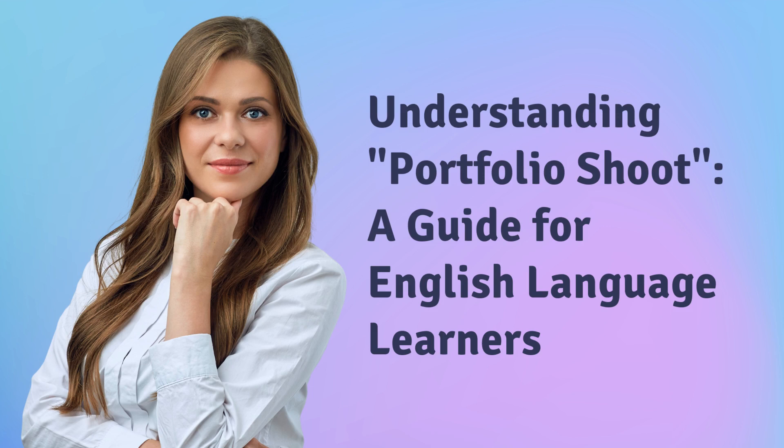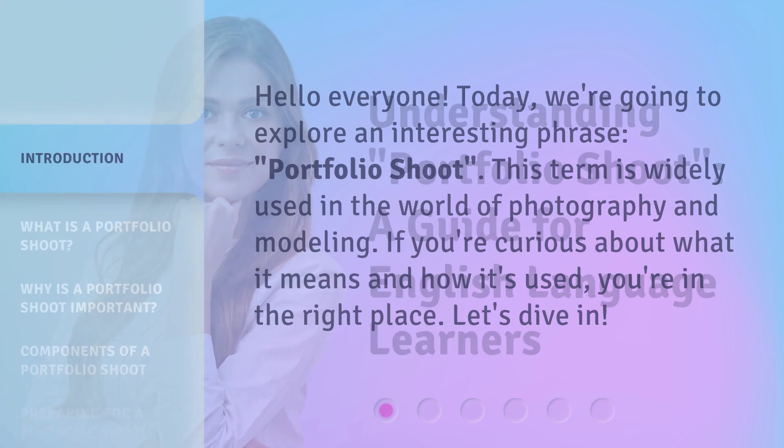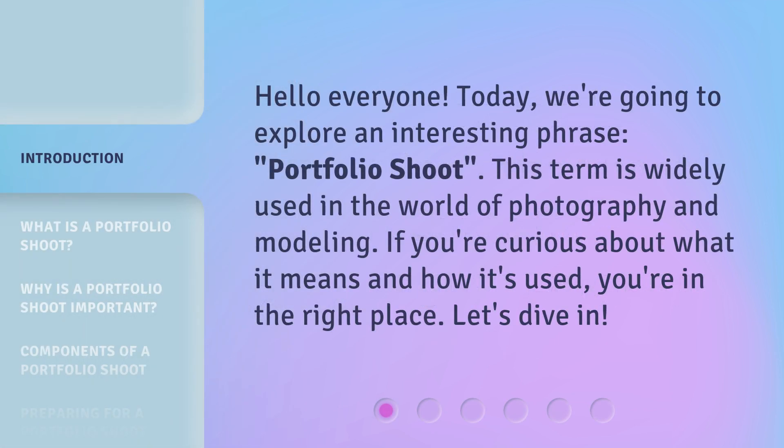Understanding 'portfolio shoot': a guide for English language learners. Hello everyone, today we're going to explore an interesting phrase — portfolio shoot. This term is widely used in the world of photography and modeling. If you're curious about what it means and how it's used, you're in the right place. Let's dive in.